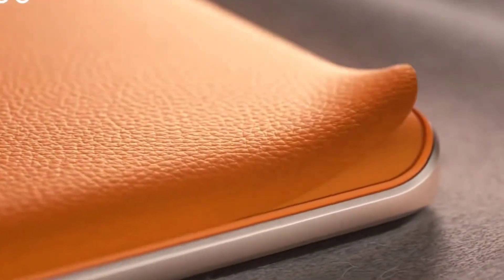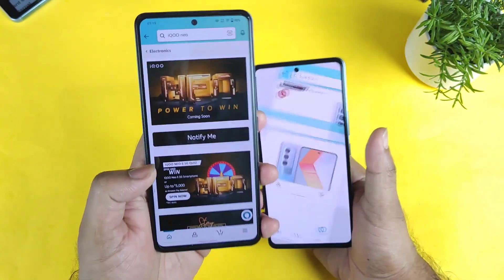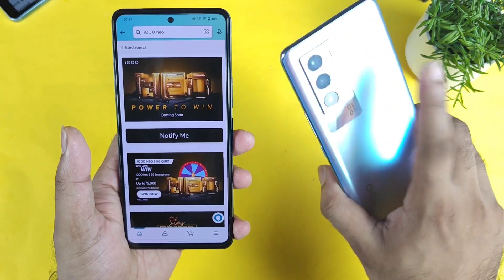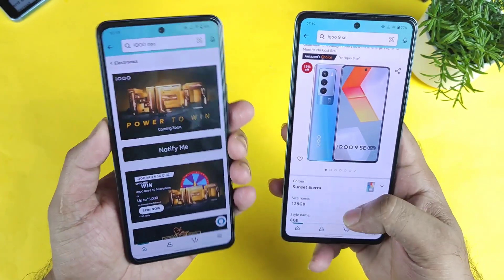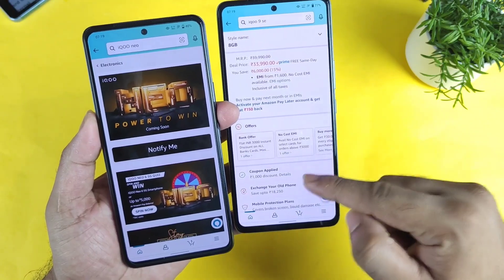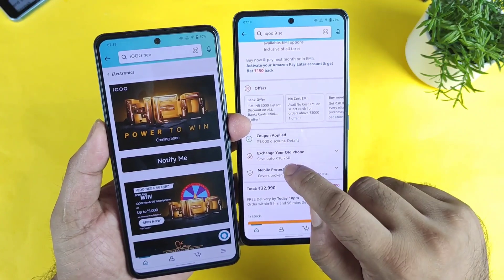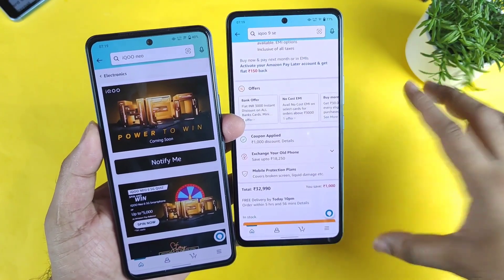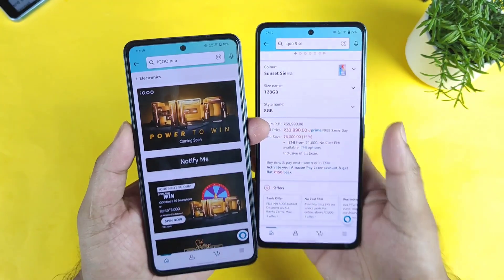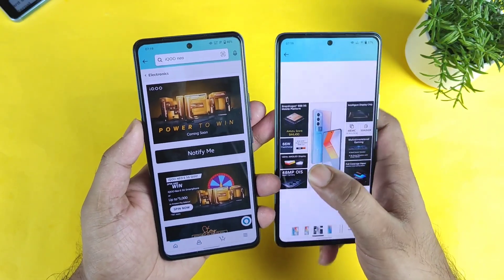The official confirmation has come from the iQoo team that they are going to release the iQoo Neo 6 5G smartphone in the Indian market very soon. A lot of users are confused about whether they should buy the iQoo 9 SE right now or not, mainly because there is a sale going on with a 4,000 rupee discount and a slightly better exchange value — it went from 16,000 to 18,000. That's what I thought of clarifying: between these both phones, exactly which is the best one.